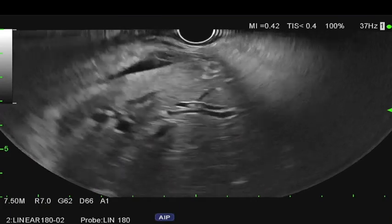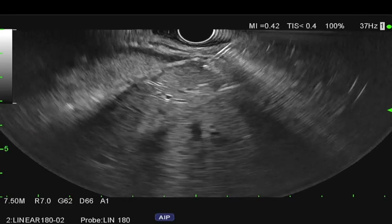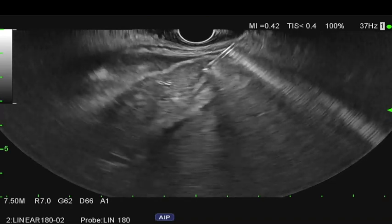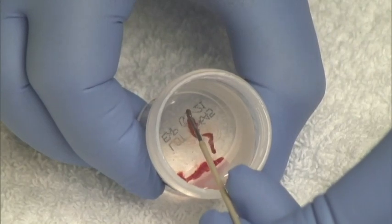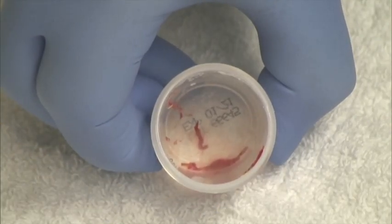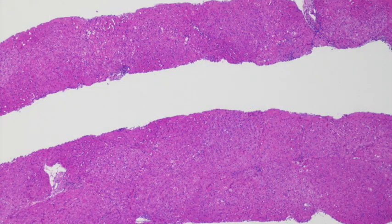EUS-guided liver biopsy was performed from the left lobe of the liver using a 19-gauge FNB needle. The obtained specimen was placed in formalin and showed long pieces of core tissue. The biopsy sample contained 45 portal tracts and was consistent with a diagnosis of chronic hepatitis.